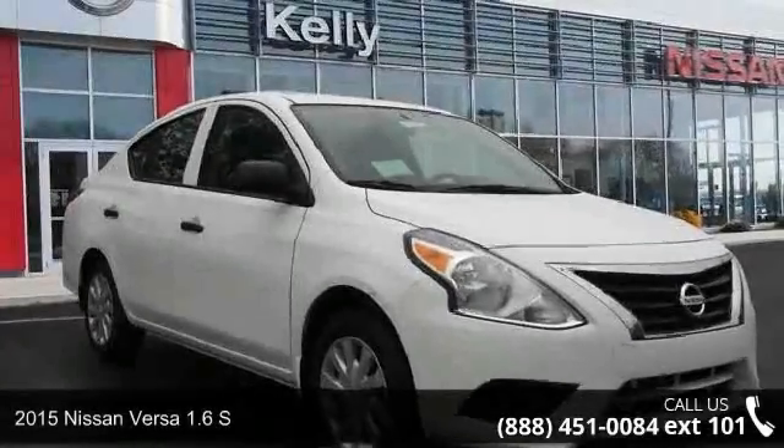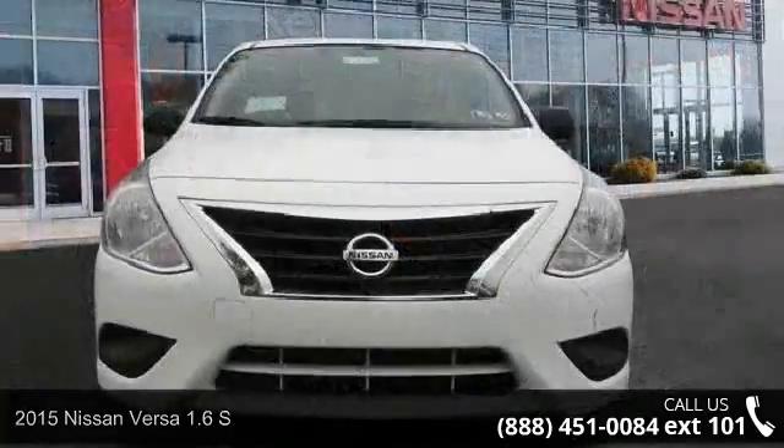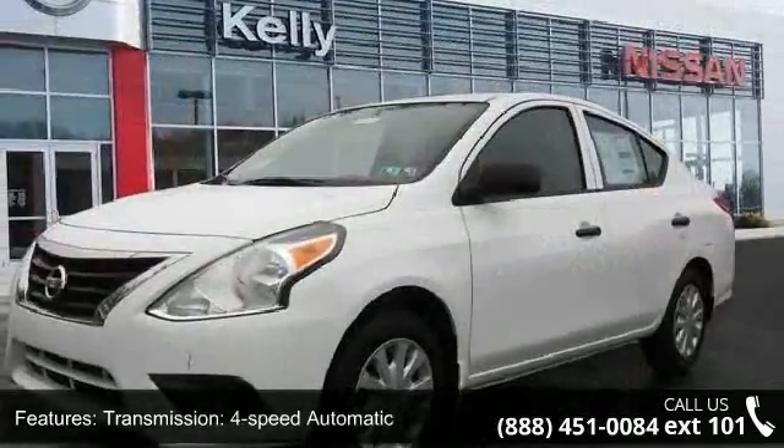Arrive in style with this 2015 Nissan Versa. This may be the set of wheels you've been looking for. This vehicle comes with a reliable 4-cylinder engine, connected to a smooth shifting automatic transmission.